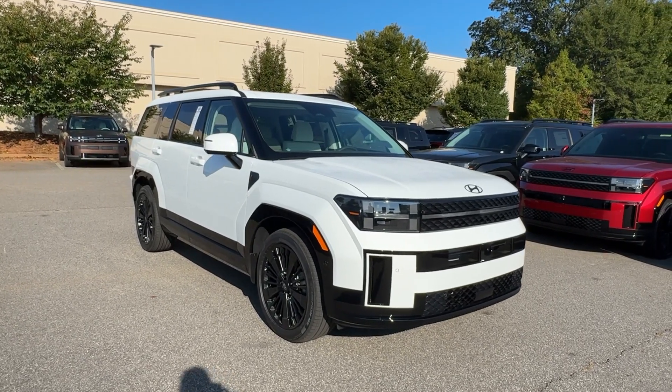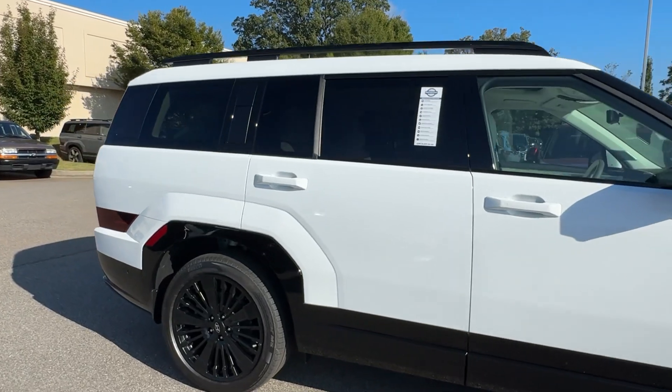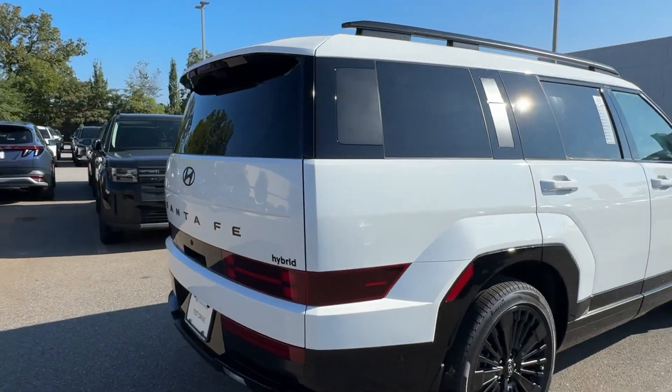Take a moment to check out the 2025 Hyundai Santa Fe. Handsome and versatile, this Santa Fe brings ease and comfort to your busy lifestyle.